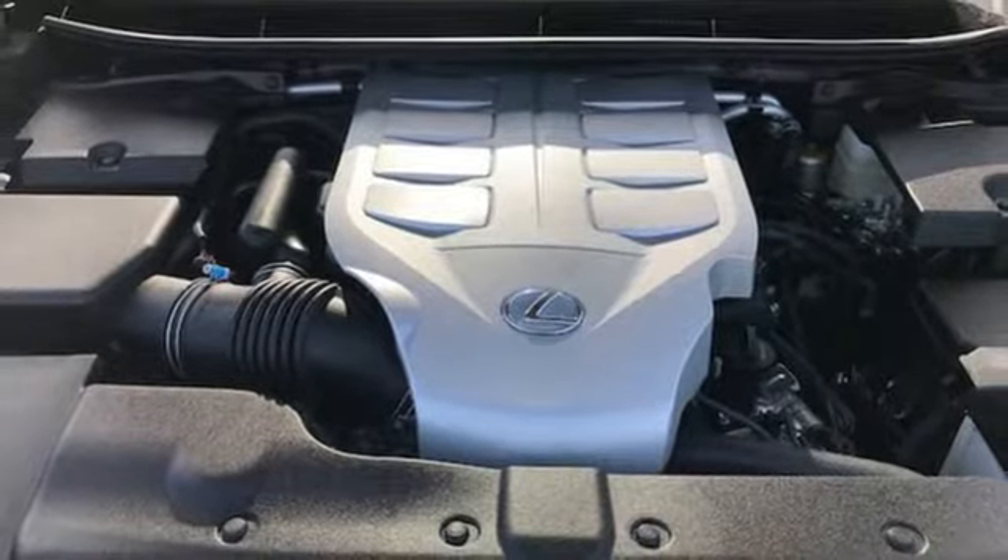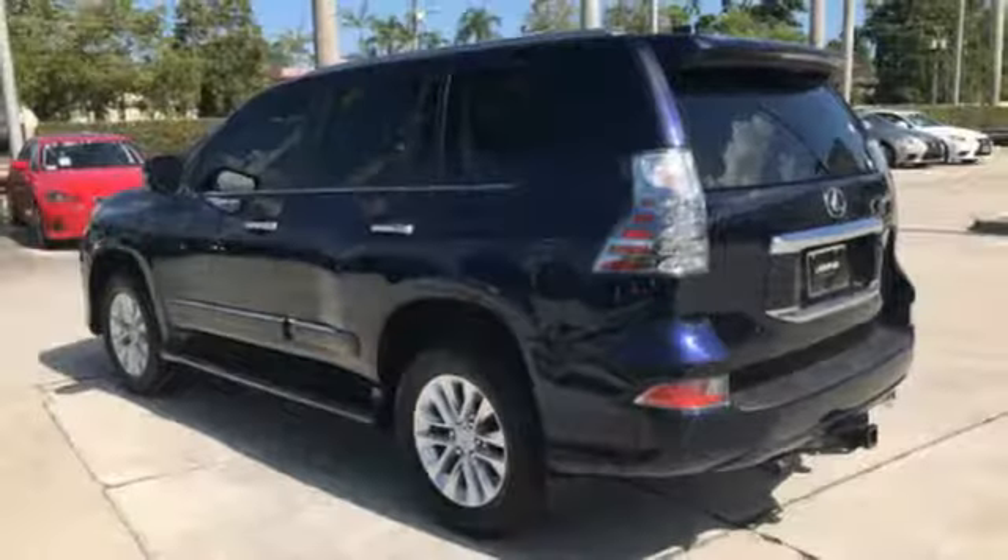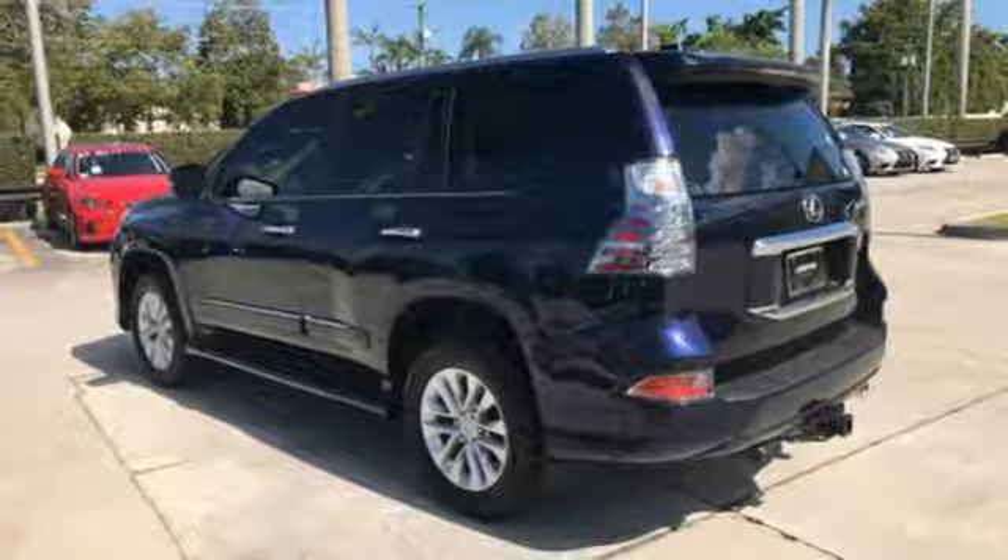Inside the quiet, luxurious cabin, your body is hugged with perfectly adjusted 10-way power front seats, and a world of room opens up by folding down the third row.